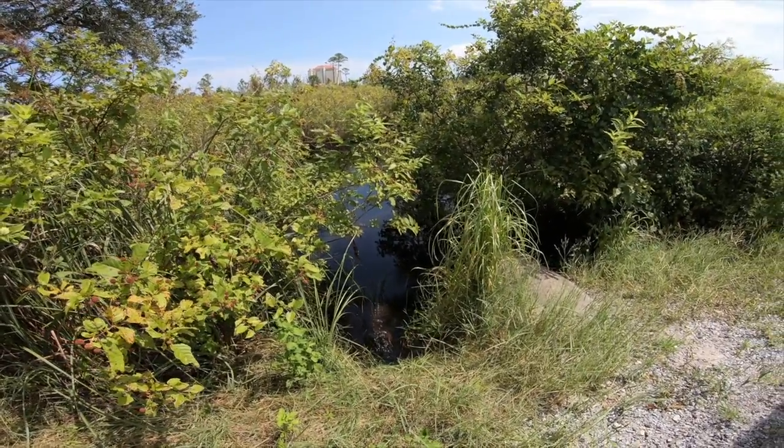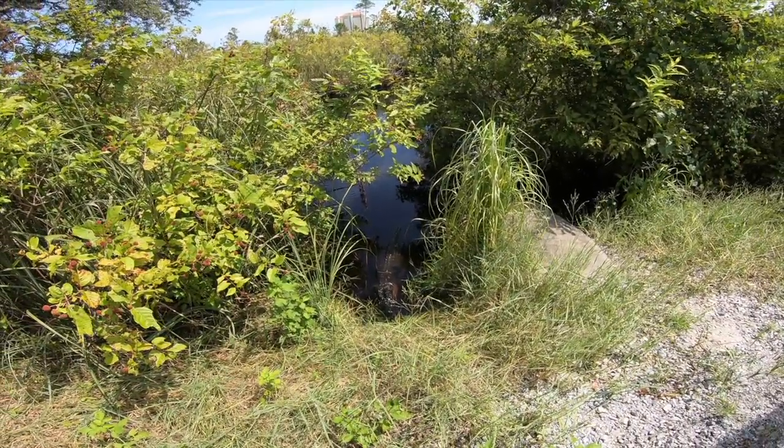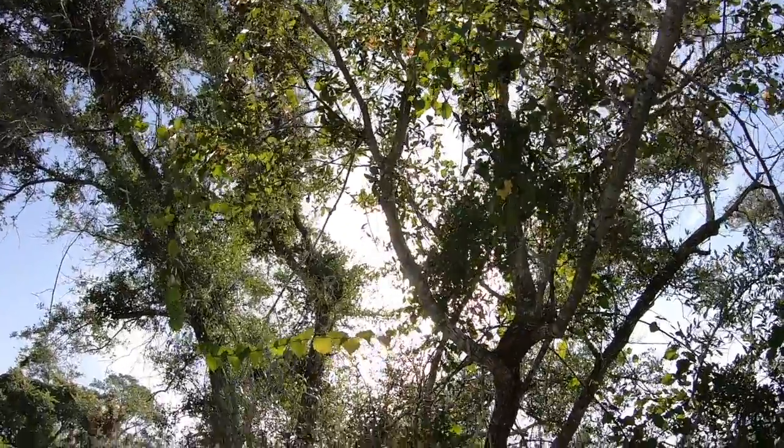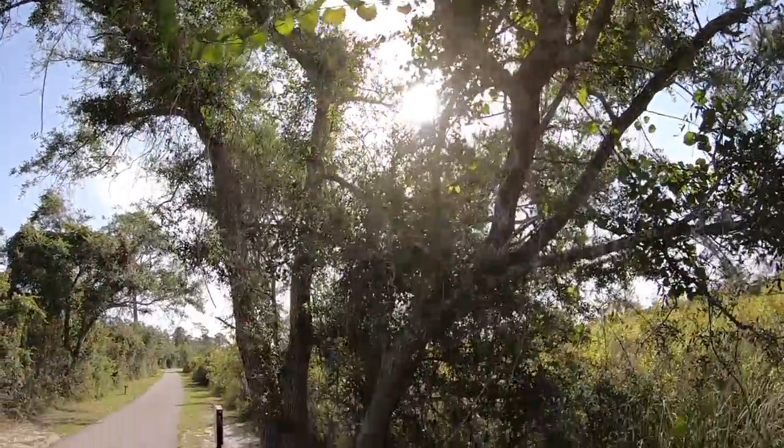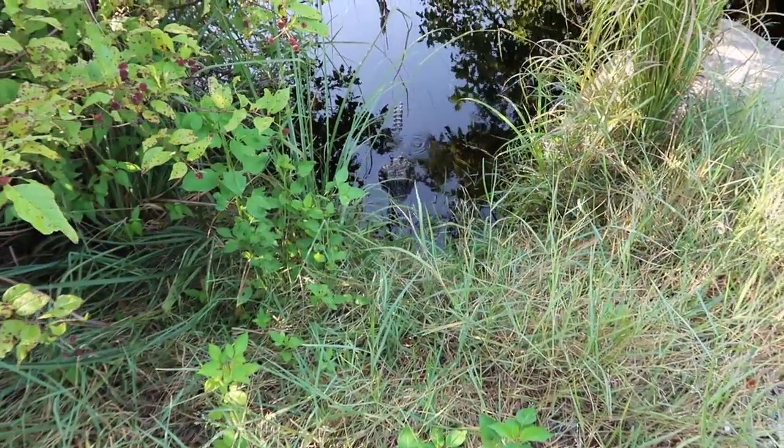Lefty is in her natural habitat. So although there is fencing right in front of her, she still has the ability to leave that area and go anywhere she wishes. Sometimes you'll see her crossing the road, or her babies crossing the road, to go to the other side out into the lake.